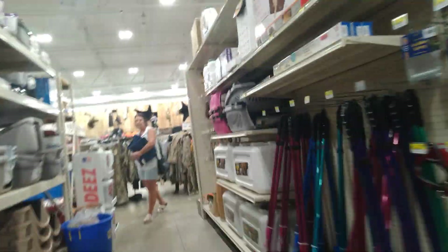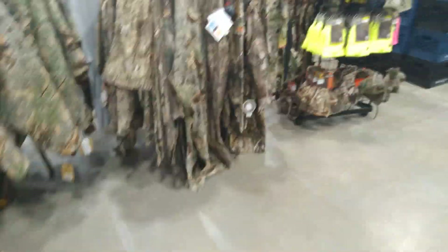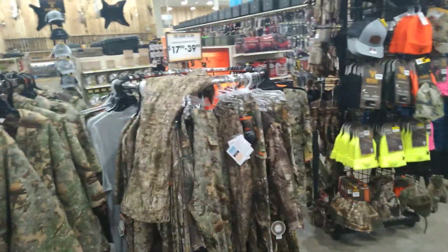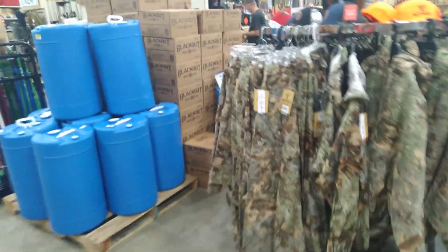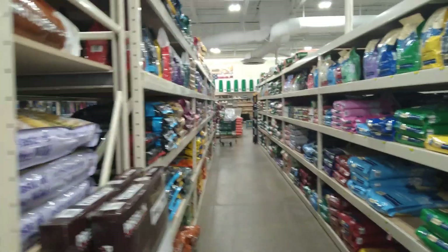We have the pet leashes and the pet beds. And here's the hunting camouflage gear and the pet food.